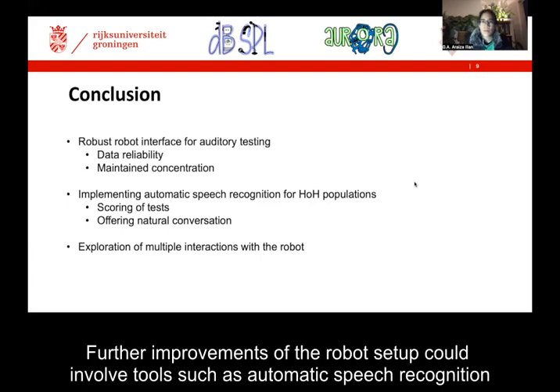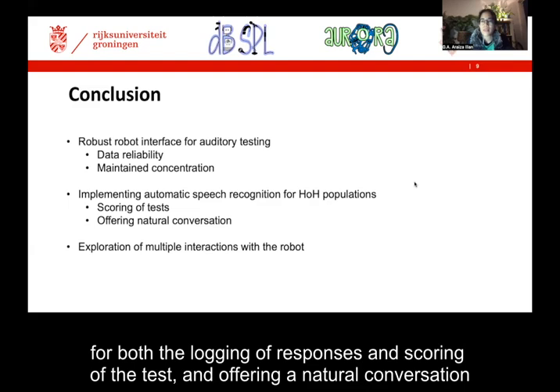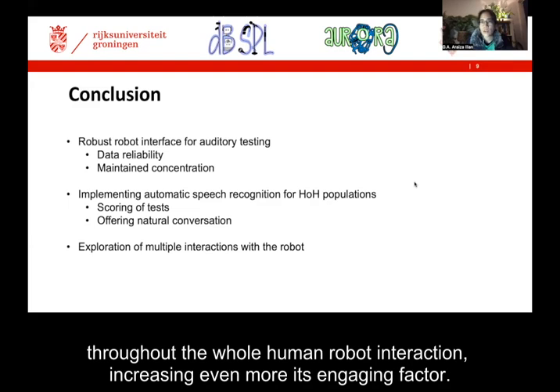Further improvements of the robot setup could involve tools such as automatic speech recognition, for both the logging of responses and scoring of the test, and offering a natural conversation throughout the whole human-robot interaction, increasing even more its engaging factor.